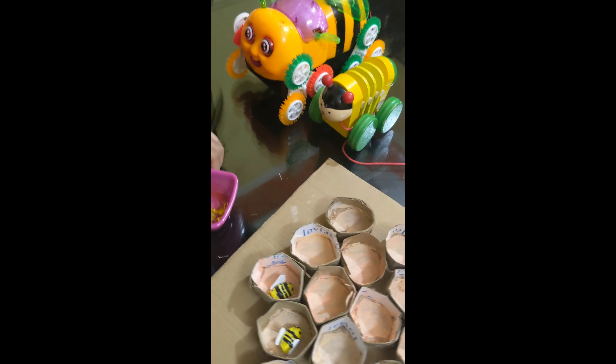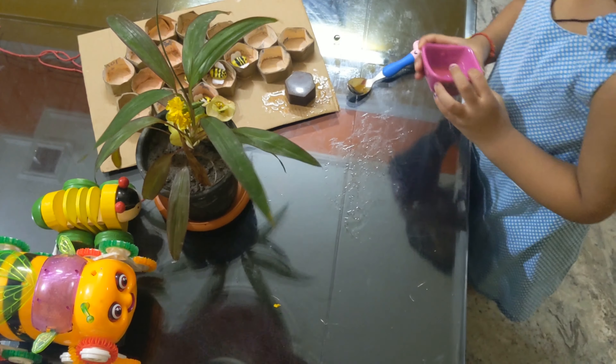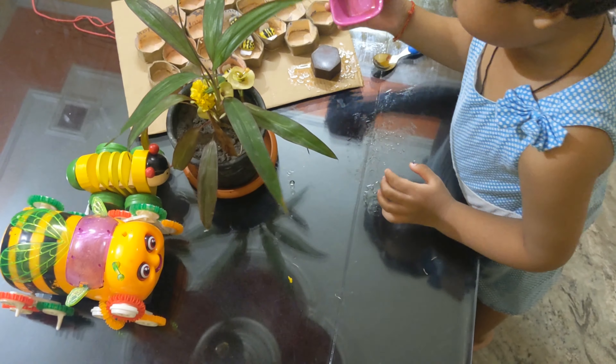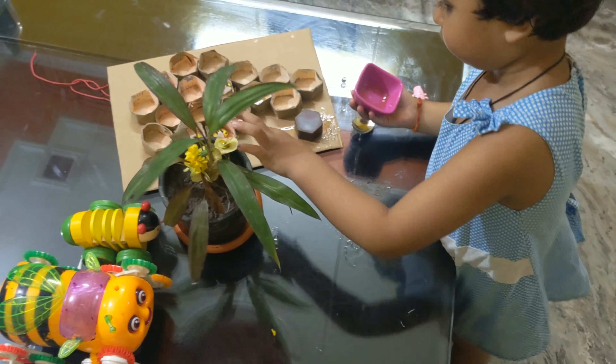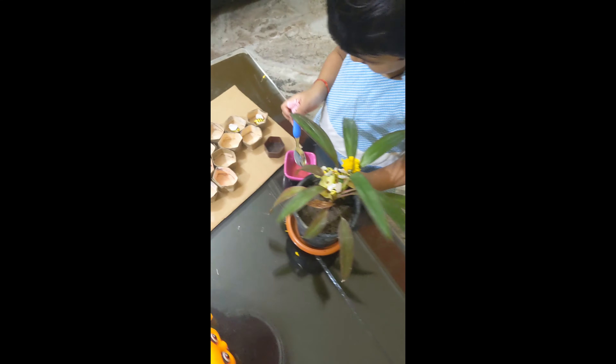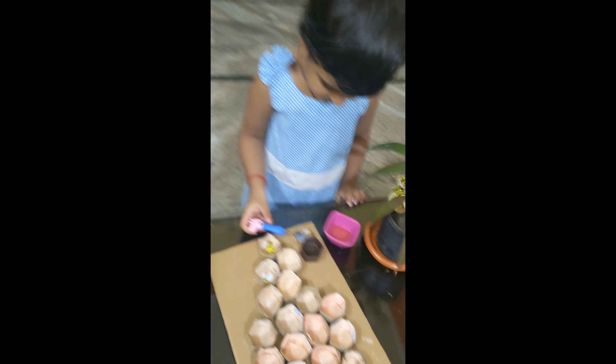The honeybee is the only insect that makes food we eat — that is honey. For this tray setup I've created for my toddler, I'm using a toy hive, some organic honey for taste, and honeybee toys for visualization. You might also like to bring an empty hive, some old combs, a piece of beeswax, and honey. You can let the kids touch the comb and taste the honey. Thank you, bye bye!